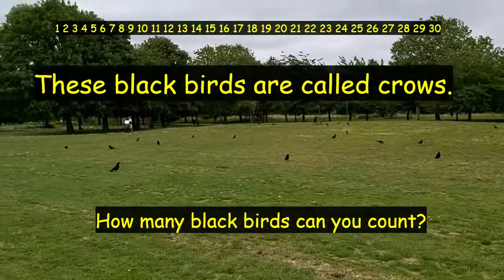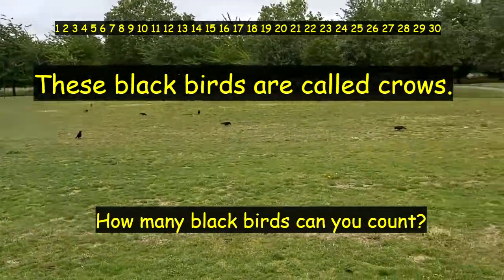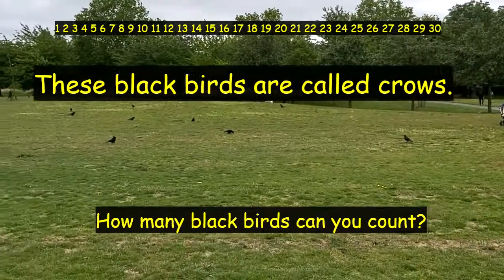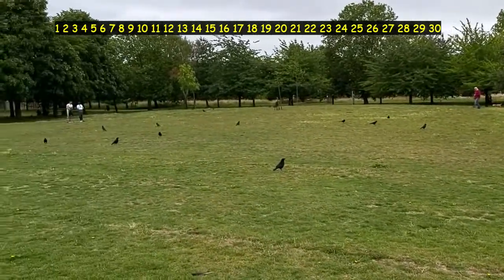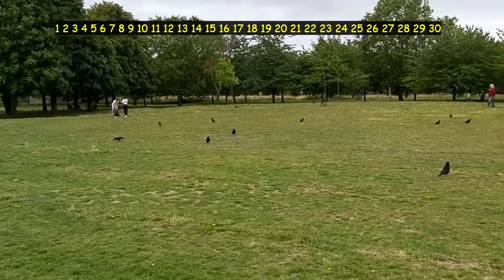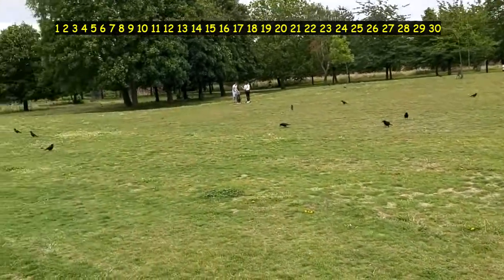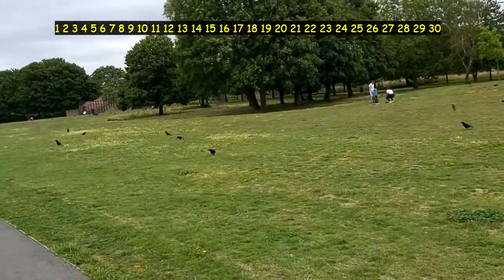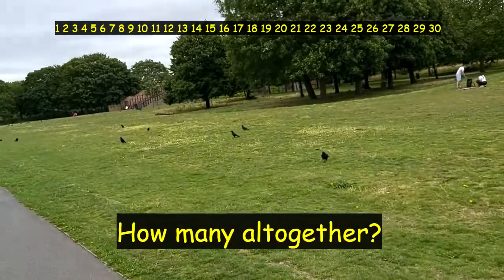How many blackbirds can we see? How many blackbirds can you count? Are you counting? Keep going. How many can you see as I walk? How many all together?